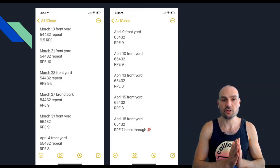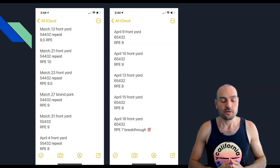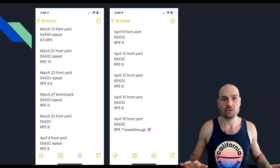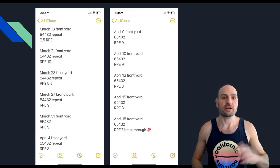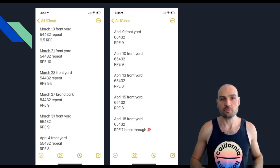You wouldn't notice trends like this or be precise in your training without a log. This precision lets me easily know how to maintain my strength and work out in a way that won't cause injury — I always know exactly how much to push myself.